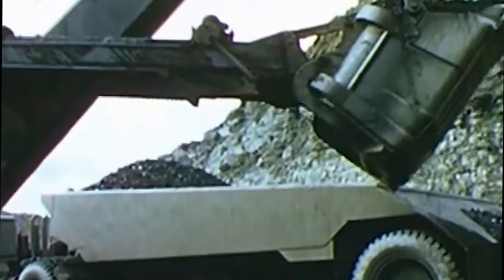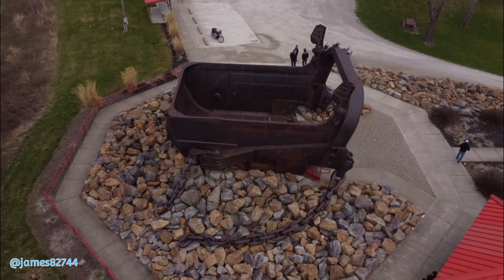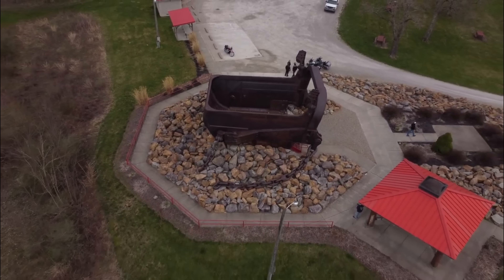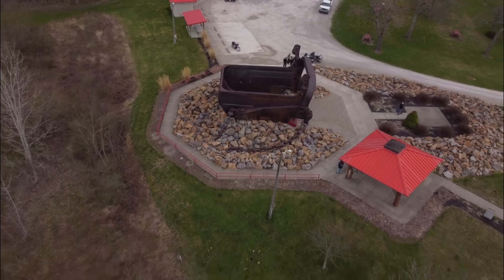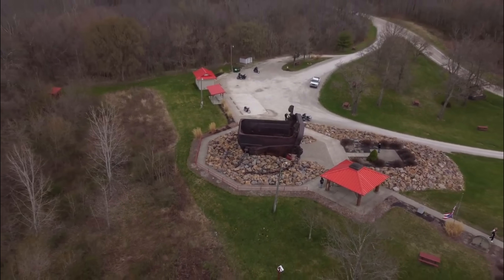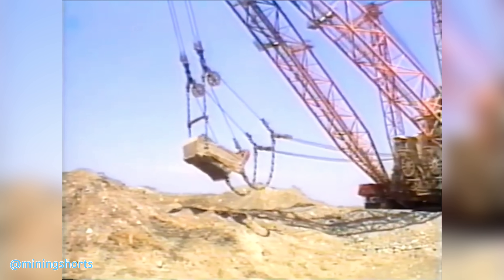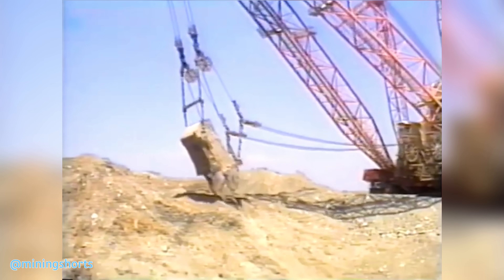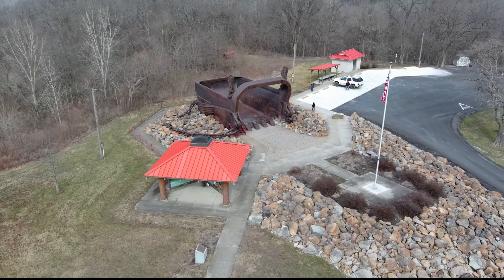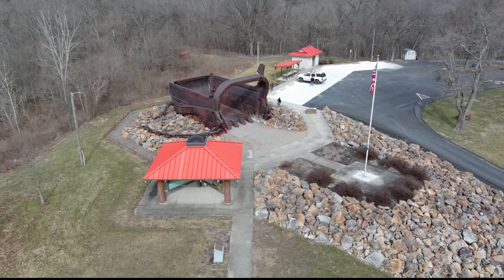Buried deep in Ohio's hills lies the rusting jawbone of a mechanical giant — so massive it once moved mountains, literally. But how did this bucket, built to power an empire, become a silent monument to an industry long gone? We uncover the rise of Big Musky, the global legacy of Bucyrus and Erie, and how this land went from strip mines to safaris.